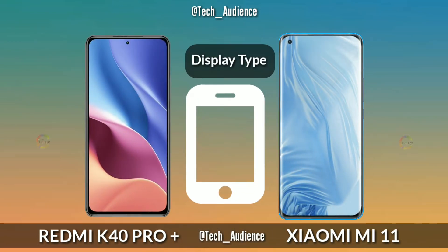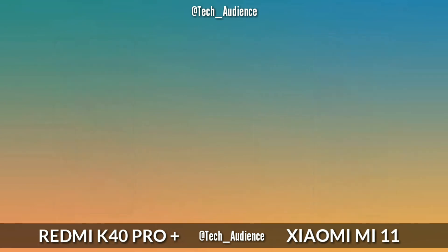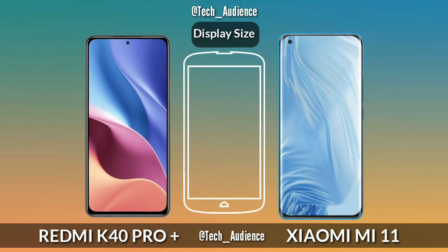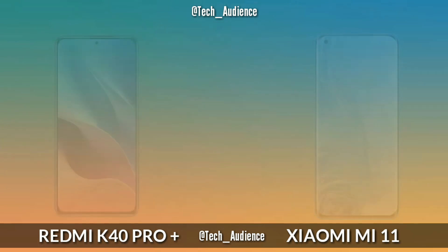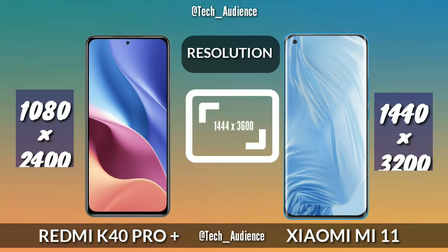Display Type: The K40 Pro Plus has a Super AMOLED panel while the Xiaomi Mi 11 has an AMOLED panel. Display Size: The K40 Pro Plus has a 6.67-inch display while the Mi 11 has a 6.81-inch display. Resolution: The K40 Pro Plus has 1080 x 2400 pixels while the Mi 11 has 1440 x 3200 pixels.